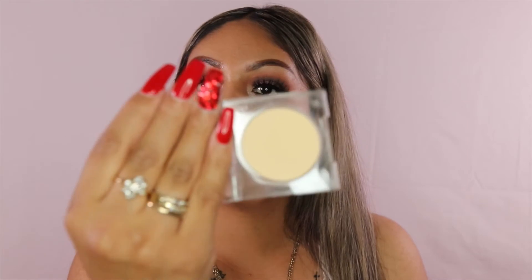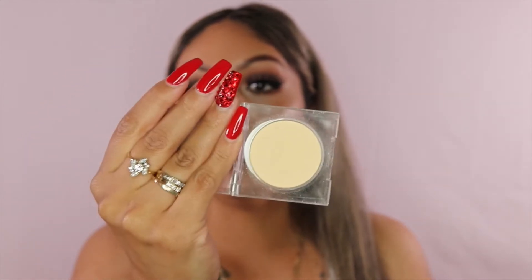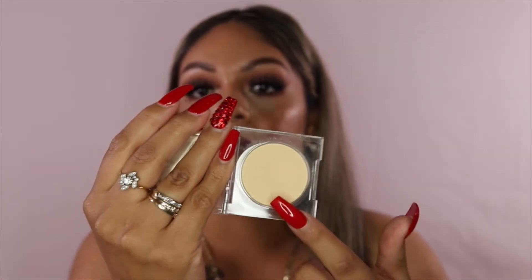The next item is the KKW Beauty Highlighting Banana Powder in number three. It's a brightener for under the eyes — very soft, and I've already made a dent in it from using it every day. It gives a gorgeous highlight, blends really easily, and doesn't get cakey or dry under the eyes. She also has Afterpay on her website if you spend $35 or more.